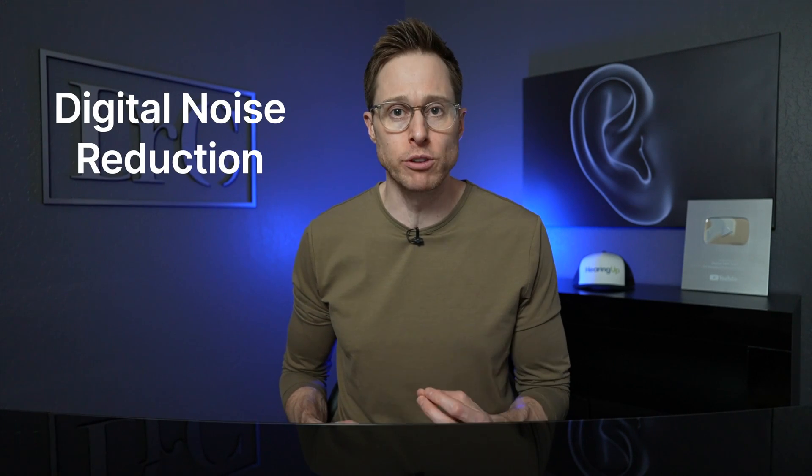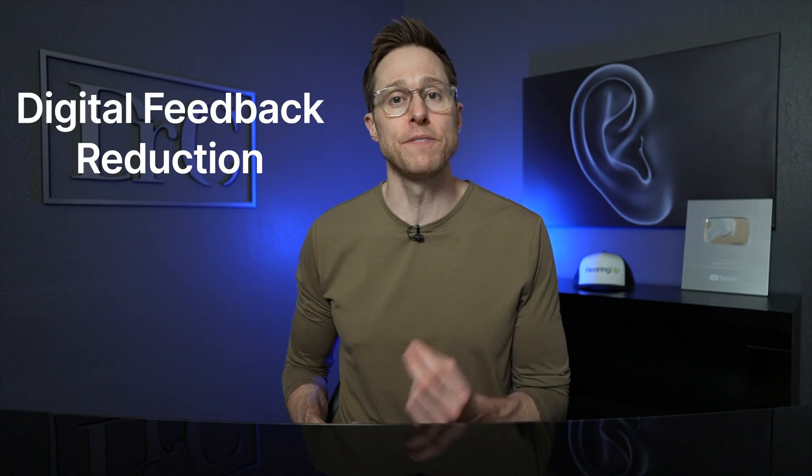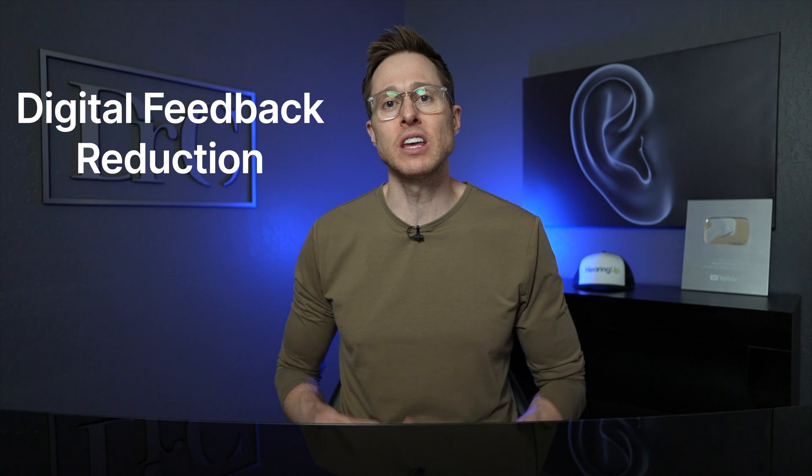Hearing aid engineers also developed something called digital noise reduction, allowing them to reduce the negative effects of background noise. You might also be aware of a hearing aid feature called digital feedback reduction, which allows a hearing aid to significantly increase your access to high-frequency speech information while preventing whistling. These high-frequency speech components are critical for clarity of speech and are very important when it comes to separating speech from background noise.